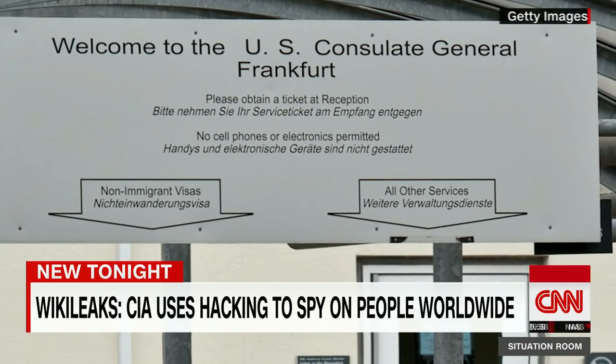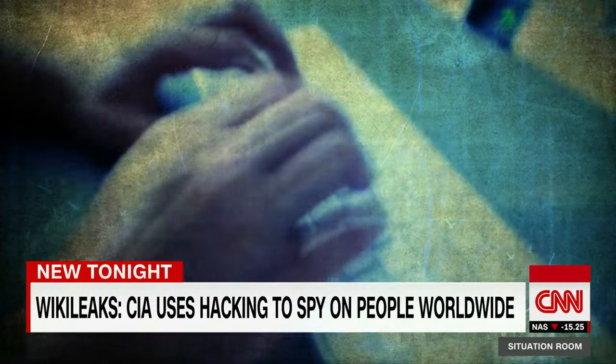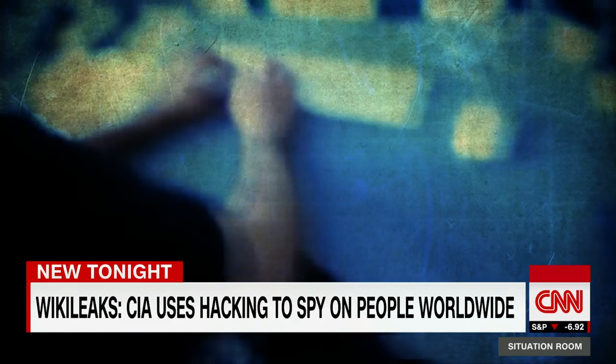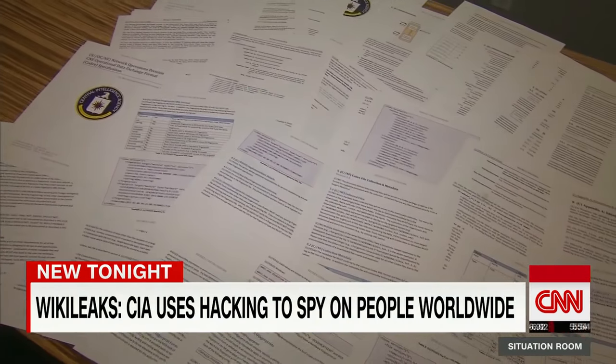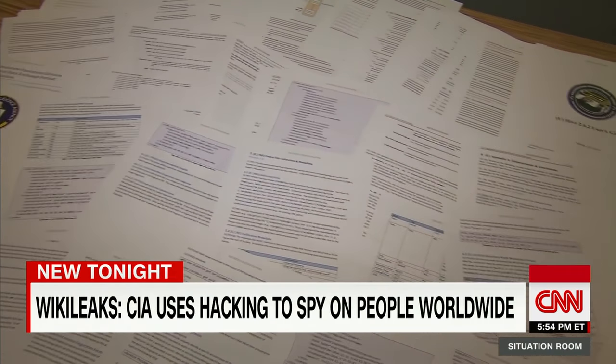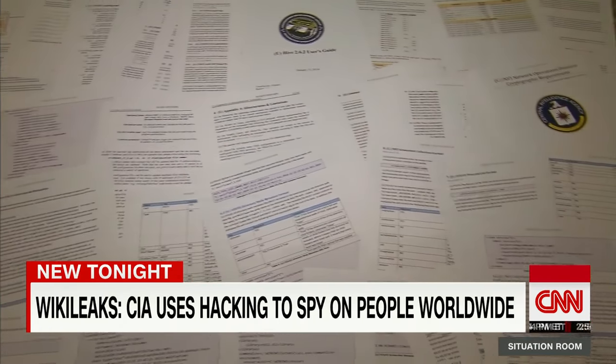WikiLeaks says the CIA uses the U.S. consulate in Frankfurt, Germany, as a secret base where CIA hackers spy on people in Europe, the Middle East, and Africa. The White House and the State Department wouldn't comment. The documents released by WikiLeaks have not been authenticated by independent experts, and the CIA says it won't confirm their existence.